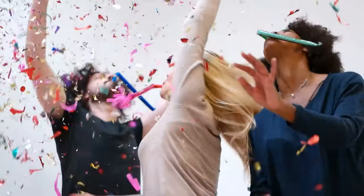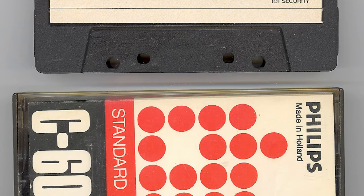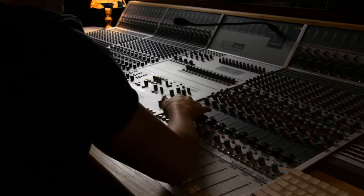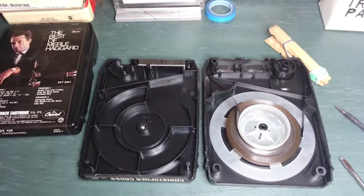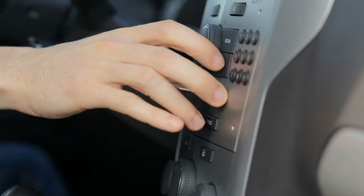8-track tapes would enjoy their popularity throughout the 70s. In the 1980s, cassette tapes — which were actually developed by Phillips in 1962 — would eventually succeed 8-track tapes. The music industry deemed cassette tapes to be superior to 8-track tapes in every way, and consumers agreed. 8-track tapes simply became obsolete, while compact discs started to make their way to the music scene.